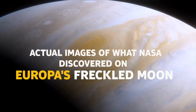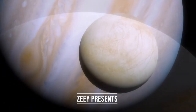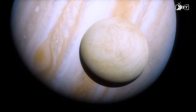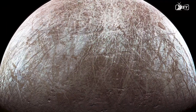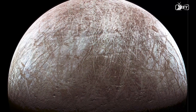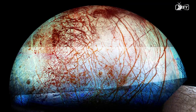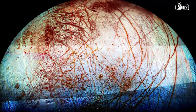Actual images of what NASA discovered on Europa's freckled moon. Europa, Jupiter's moon, is stunning. This is not an artist concept or an illustration — this incredible image depicts the interesting surface of Jupiter's frozen moon as observed by the Galileo satellite in the 1990s. This is Europa's color view, which shows most of the moon's surface at maximum resolution.